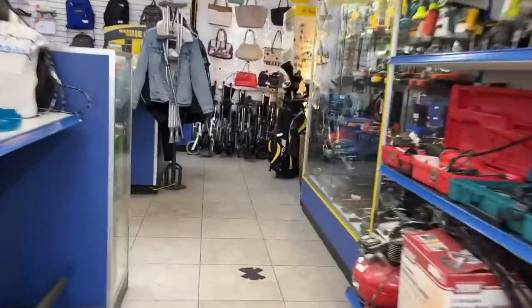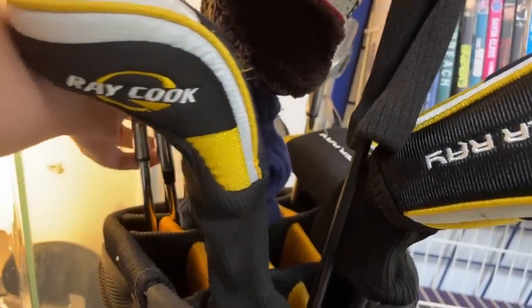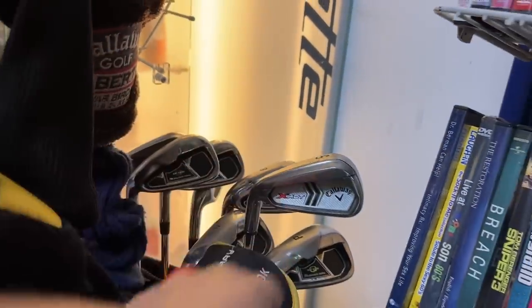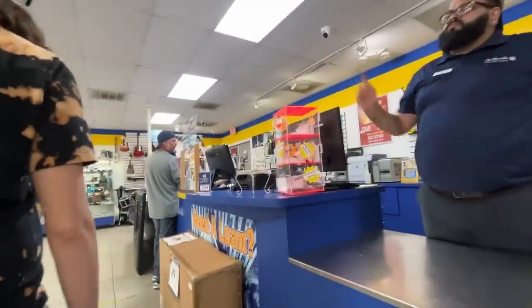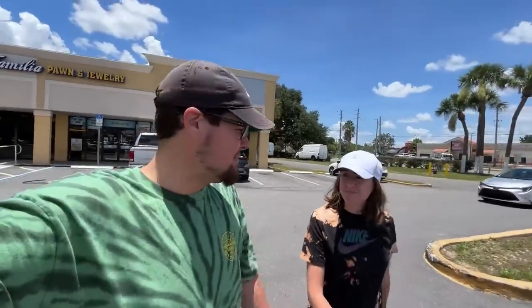We struck out at a couple more Goodwills, so we're switching things up and going to a few pawn shops on the way home. Got a full set over here — left-handed. Got a Callaway X Hot five iron, looks like a bunch of Ray Cook stuff in there as well, and a random X Hot scattered about. Titleist 2 irons — it was so good they made a sequel. We tried to get just the Callaways separately since there were already two six irons in the set, but they said they're all together. Old Cobra — eight dollars. Struck out again.